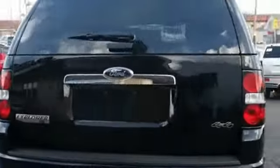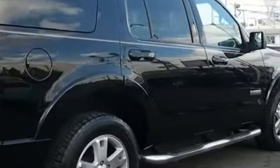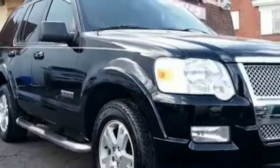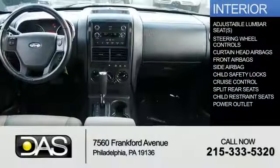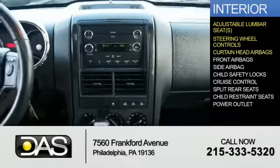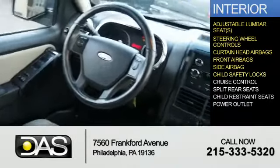Inside you'll find adjustable lumbar seats, steering wheel controls, curtain head airbags, front airbags, side airbags, and child safety locks.